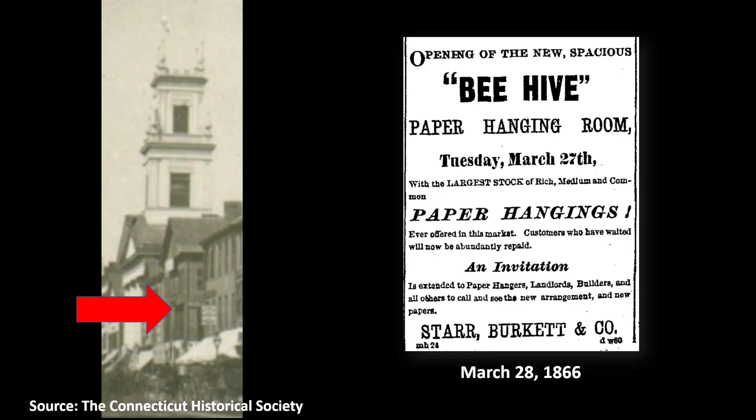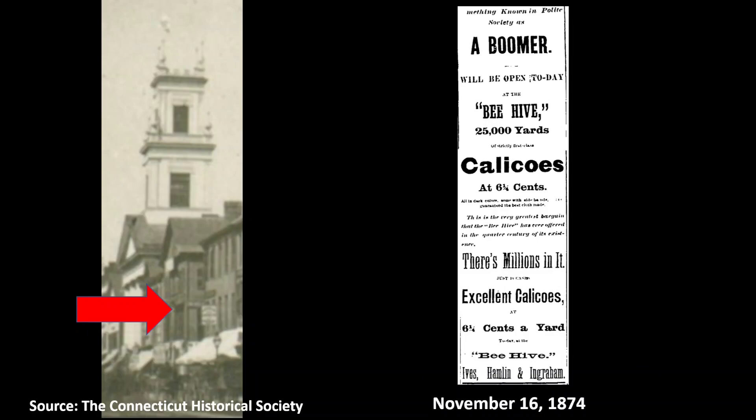Later that year, Mr. Starr retired, and the name of the partnership was changed to Burkett, Ives & Company. In 1871, the store expanded again to occupy even more of the building, including the corner storefront at Main and Temple Streets. Burkett died in 1874, and the firm name changed to Ives, Hamlin, and Ingram. A year later, though, disaster struck.